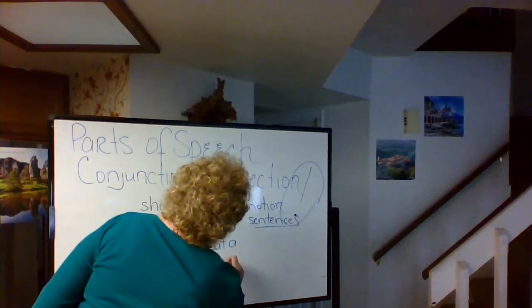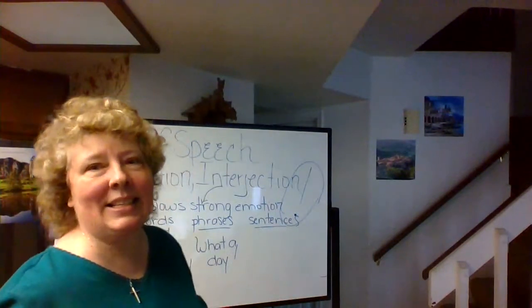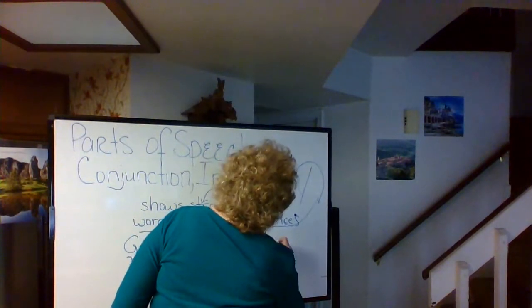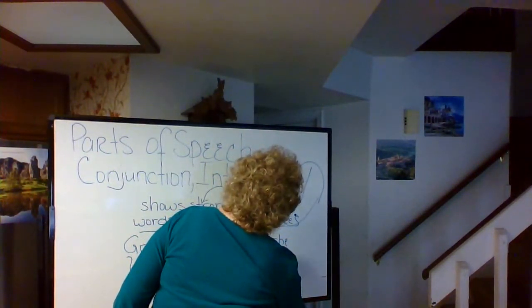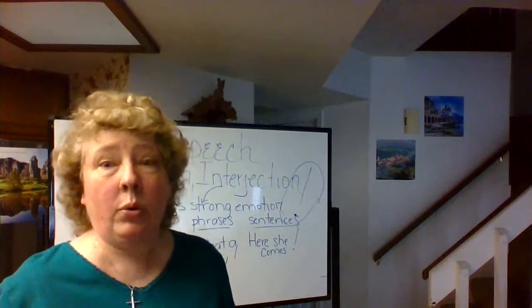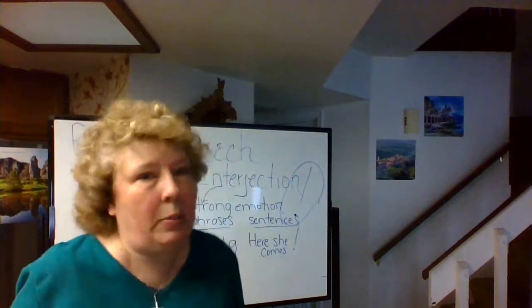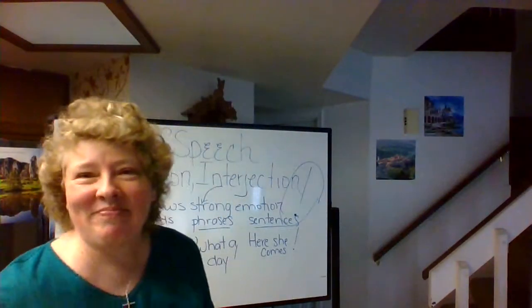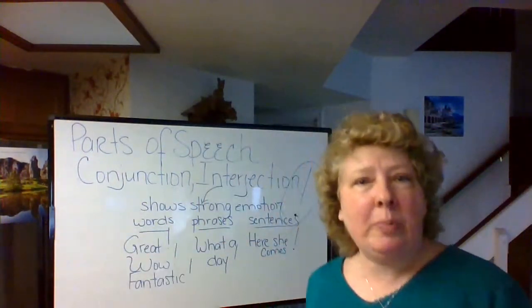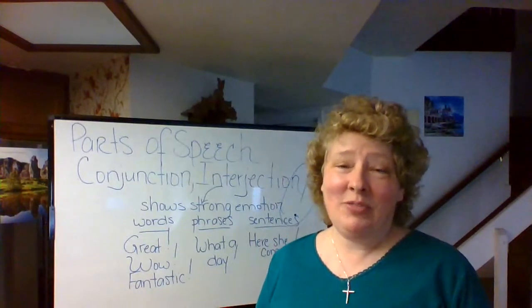'What a day!' — maybe you've been having lots of bad luck that day. Or imagine you're getting ready for a birthday party, everyone gets in position, and all of a sudden the person goes, 'Here she comes!' There you go. Any questions about these two? Exclamation point versus comma.